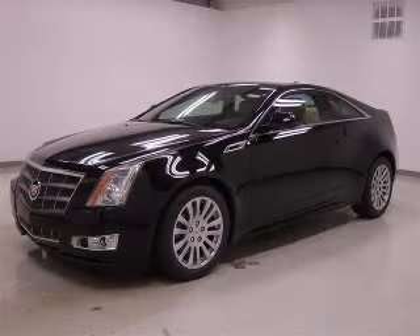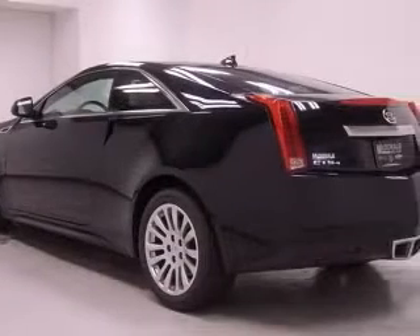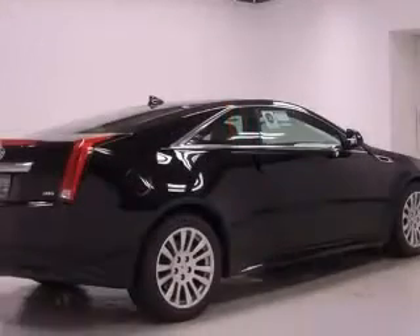We are proud to present this excellent new 2011 Cadillac CTS. This CTS has a 3.6L V6 engine and an automatic transmission.